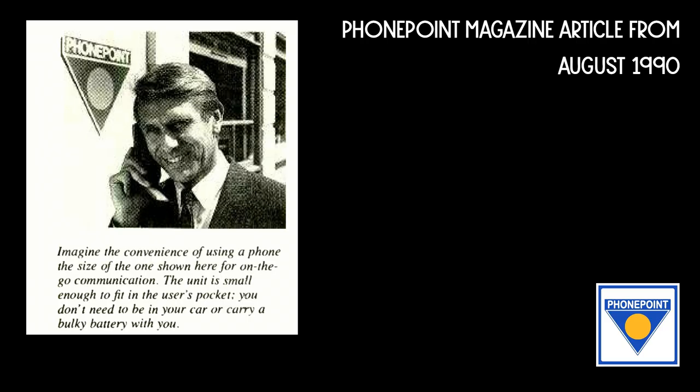Rabbit handsets were the most mass produced and are still relatively easy to find today along with the base stations. PhonePoint handsets on the other hand are much harder to find as they were produced in significantly smaller numbers.